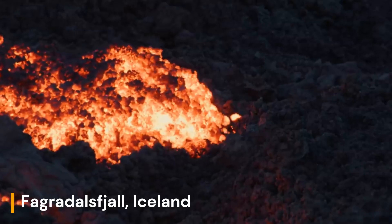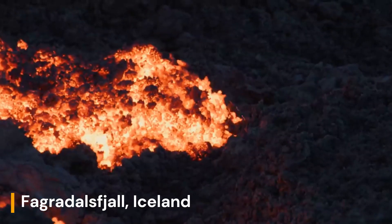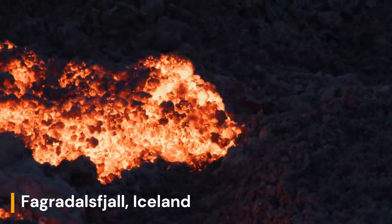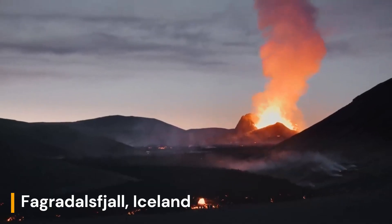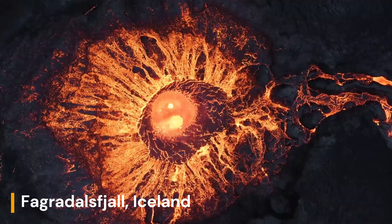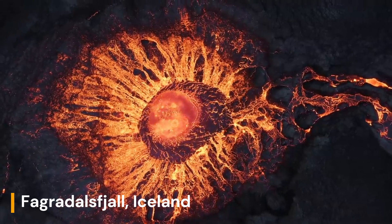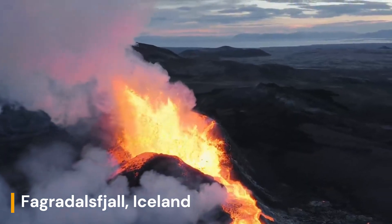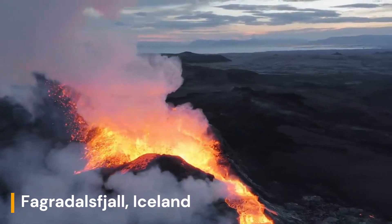And there you have it — the captivating tale of Fagradalsjall volcano, a testament to the Earth's ever-changing geology. From its ancient origins to the present-day eruption, this natural wonder invites us to contemplate the immense forces that shape our planet's surface. Thank you for joining us on this geological odyssey. Don't forget to like, share, and subscribe for more intriguing insights into the world around us. Until next time, stay curious.